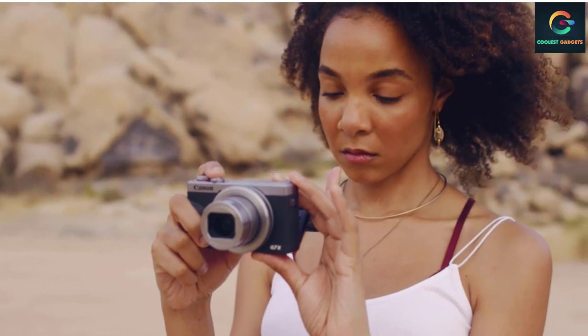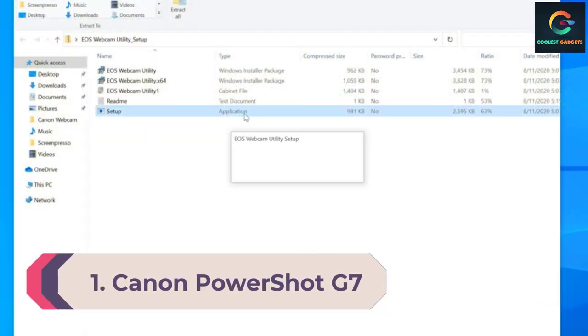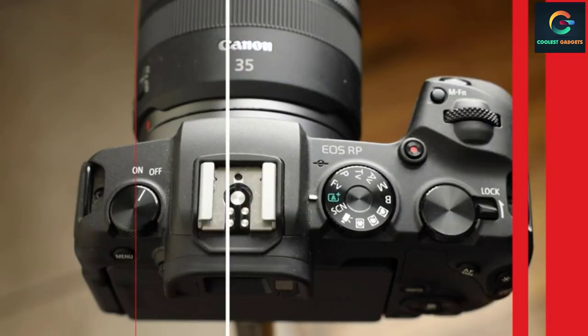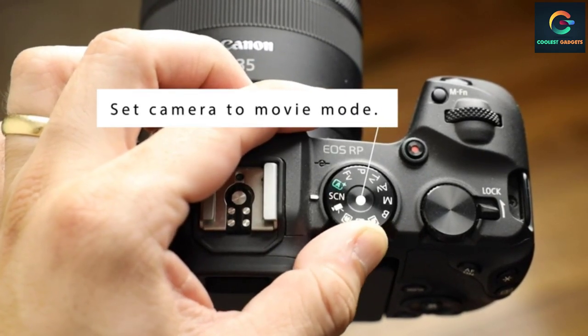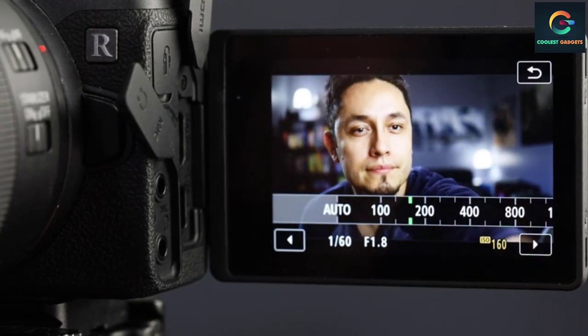Number 1: Canon PowerShot G7X Mark III. Sometimes you just need a camera for YouTube that's powerful, convenient, easy to use, and most importantly affordable. Luckily, the PowerShot G7X Mark III from Canon checks all of those boxes. It comes with a fast 24-100mm f/1.8-2.8 lens that is not only versatile but gives you real flexibility.